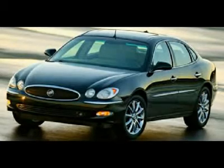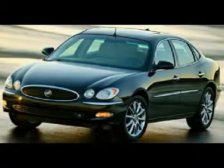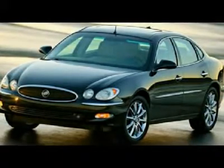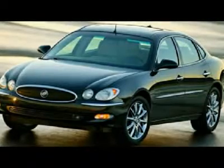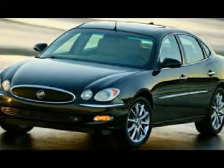Fresh trade. Leather. Sunroof. This 2005 LaCrosse is for Buick fans looking high and low for the perfect car. J.D. Power & Associates gave the 2005 LaCrosse 5 out of 5 power circles for overall initial quality.